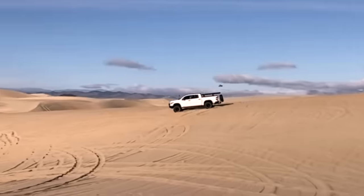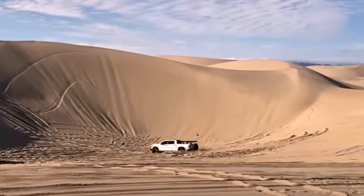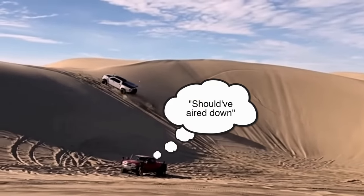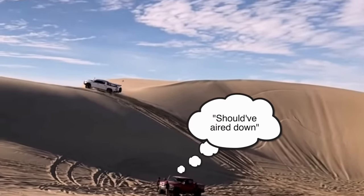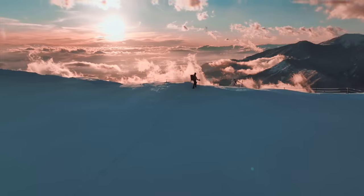In some ways it's similar to asking if they're good in sand — they're all good in sand, and one of the biggest factors is whether you're airing down to single digits. But when I'm talking about snow, I'm more specifically talking about driving in snowy and icy conditions on paved roads.